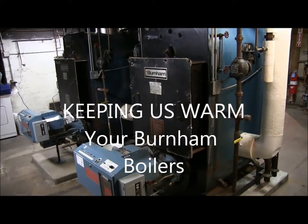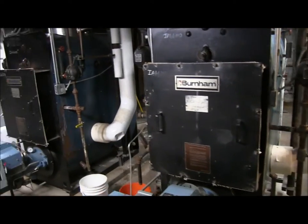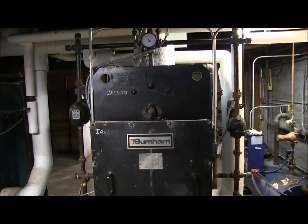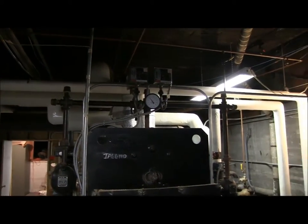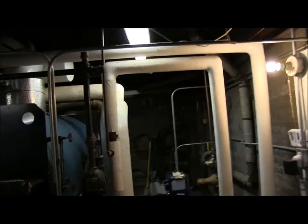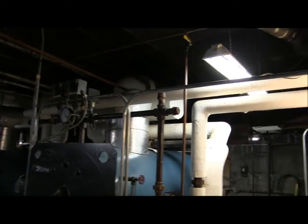Let's look at the heating part of your building. Here we have our twins, the Burnham boilers. These are steam boilers, so basically they boil the water and make steam. The steam goes up through our pipes and into our radiators — that's what keeps our building nice and warm.